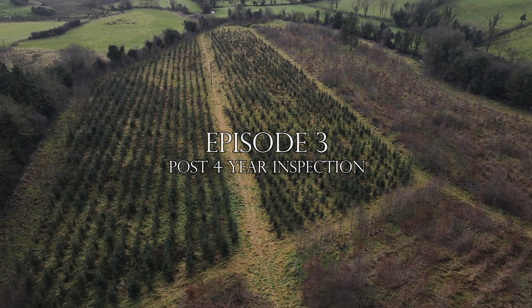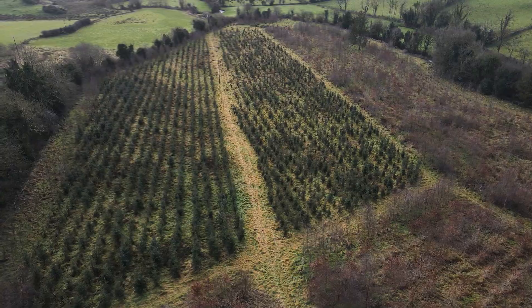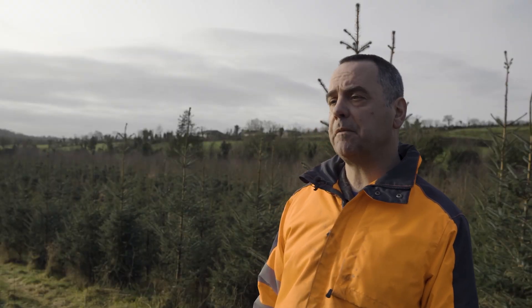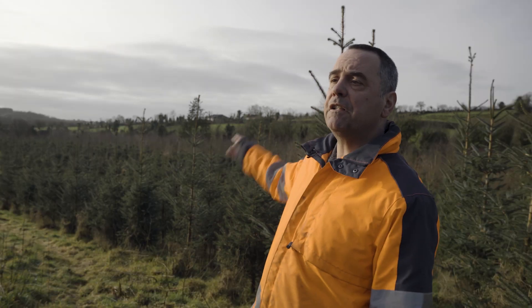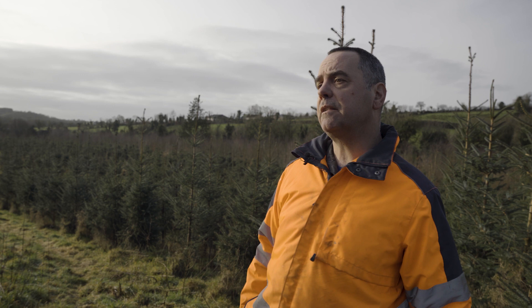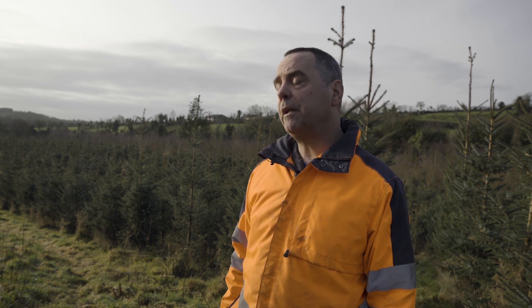For the past four years I've been managing the forest myself. I've been involved in the planting and all aspects of management of my forest. I've decided where to plant the broadleaves and all the other things, leaving nice access paths. So yes, I've been involved in all the management myself.